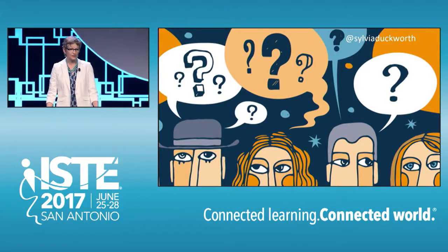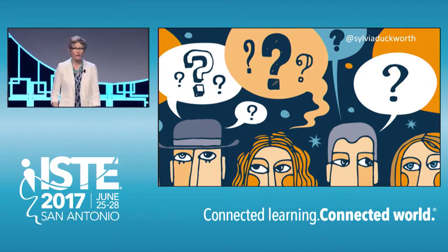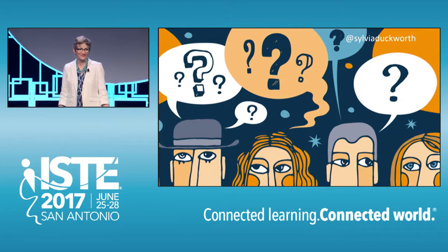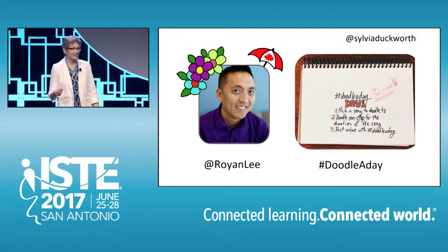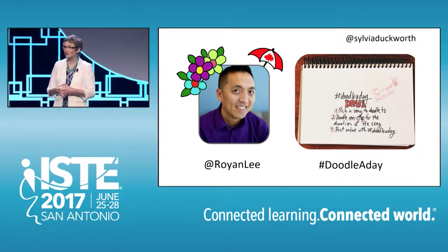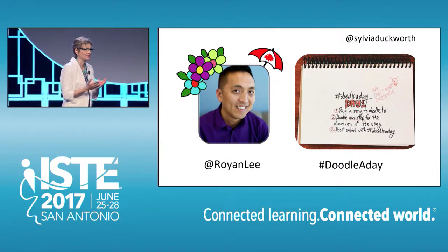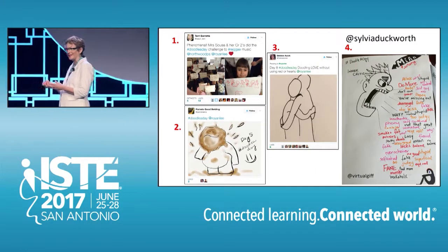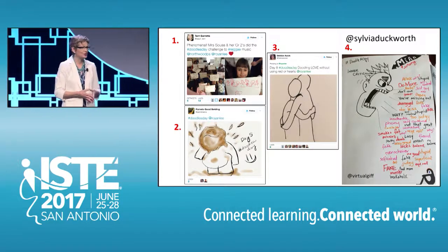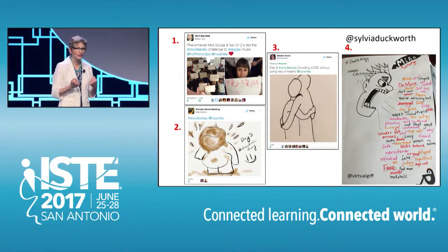So with all of the benefits of doodling, why aren't more teachers encouraging their students to doodle in class? This is a question that a group of educators contemplated recently, so they decided to do something about it. Royan Lee is a friend of mine and a fellow Canadian, and in March of this year, he created the Doodle A Day Challenge on Twitter to encourage people to doodle more. For 30 days straight, he tweeted out prompts that were fun and thought-provoking, such as: take a song and doodle to it, make a stain with a drink and turn it into a doodle, doodle the concept love but without hearts, and doodle your inner critic.